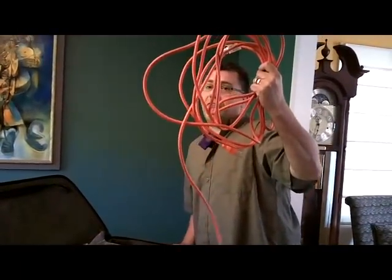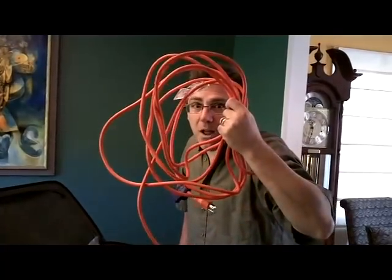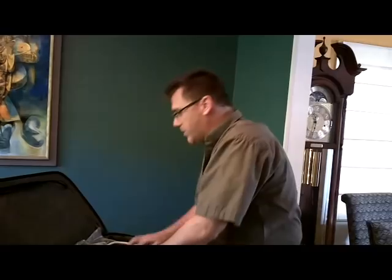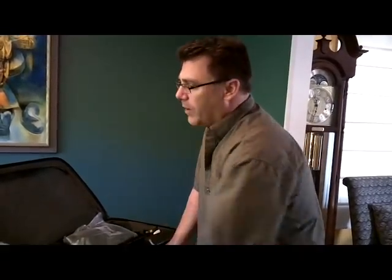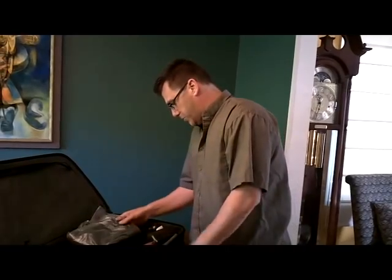My extension cord — 25 feet. You never know if they're going to put you near the plug or not. If you're far away, you've got to bring the plug to you. And of course at the end of the extension cord is the power strip. Can't go anywhere without that one — got to have the power strip.